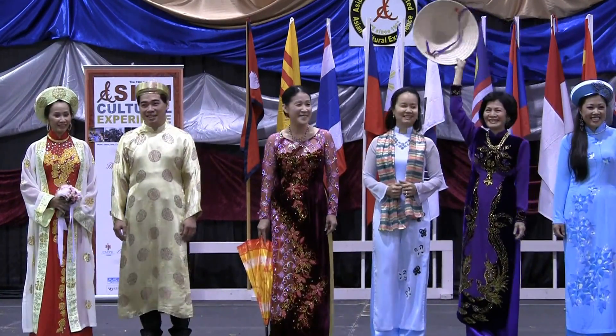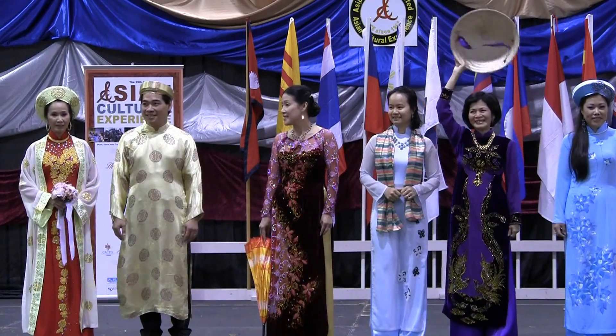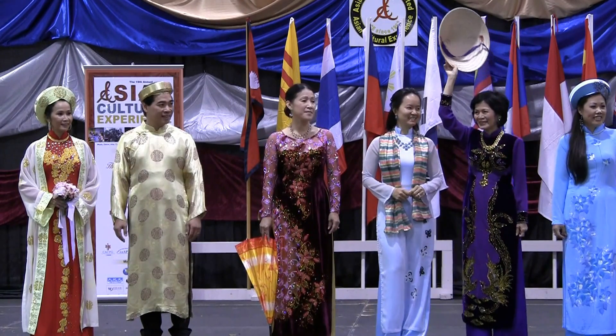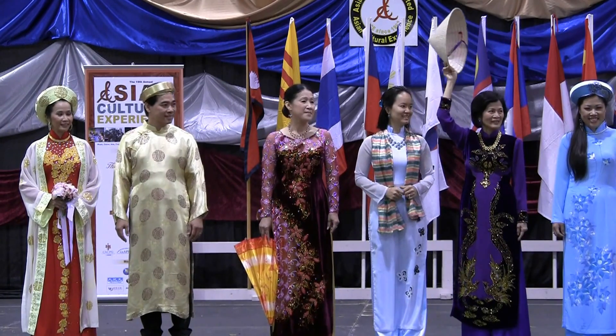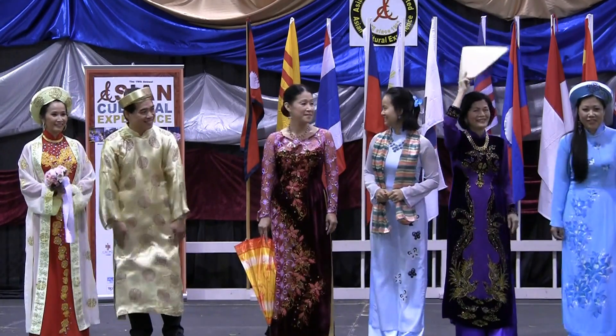Some of the jewelry you see there is from the mother of the wedding today, from Dottie Wood, whose boutique is on the left side. So if you're interested in the pieces, you can go there and talk to her. Thank you, and this is from Vietnam.